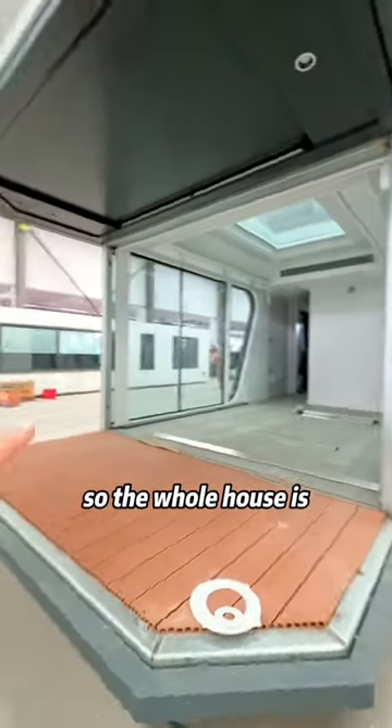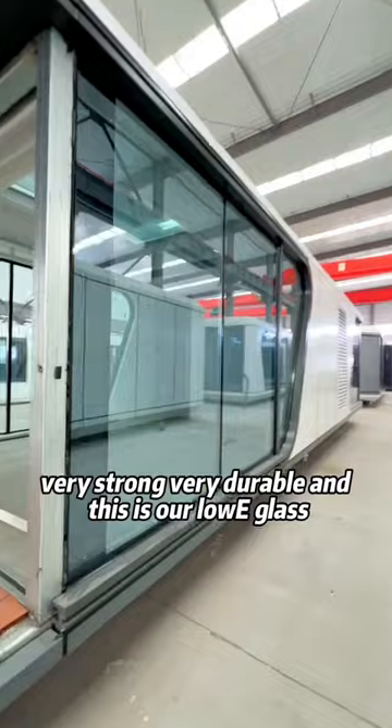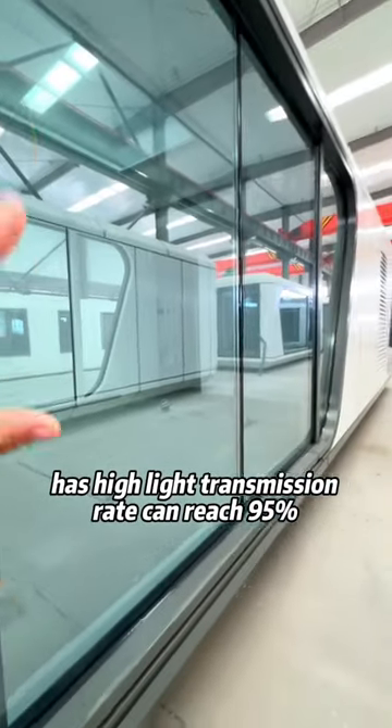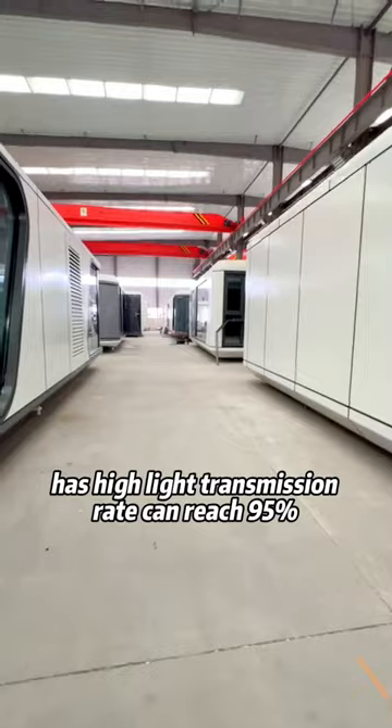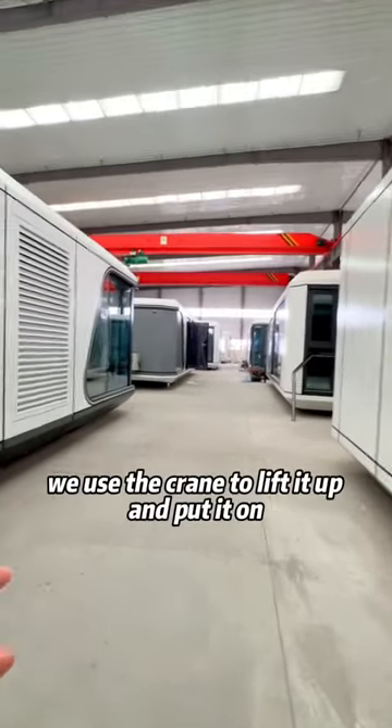This is our low heat glass which has a high light transmission rate that can reach 95%, so the light effect of our house is very good.